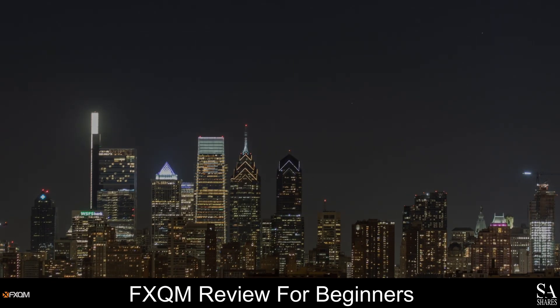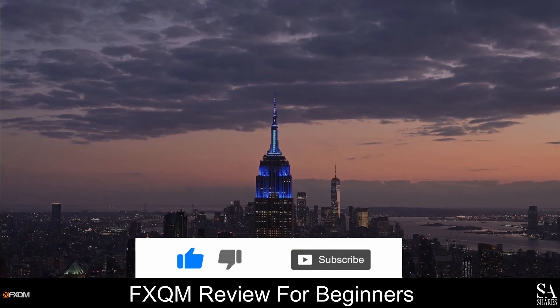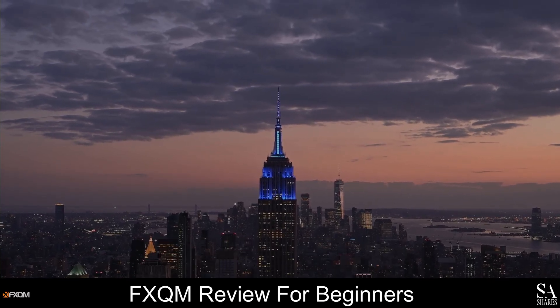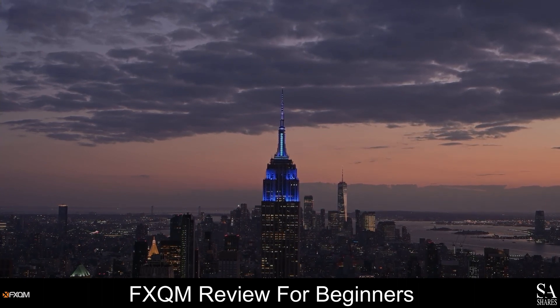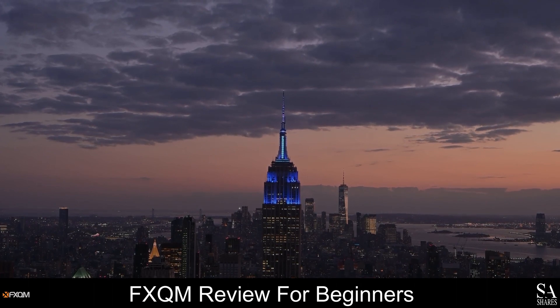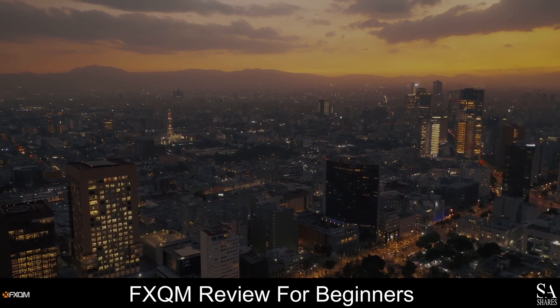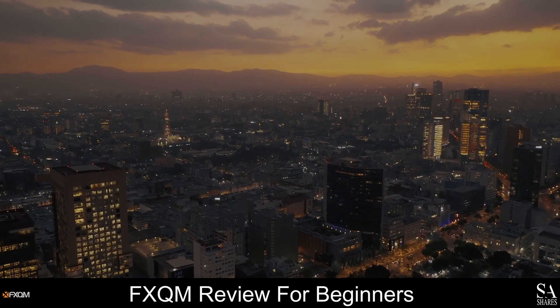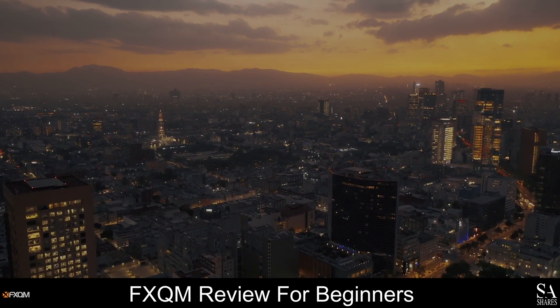And that is our overview of FXQM. Be sure to subscribe to our channel and leave a like if you enjoyed this video. Leave us a comment on what you would like to see next and let us know which online broker is your personal favorite. To open an account with Sashares now, click the link in the description. Thanks for watching, and as always, good luck with your trading activities.